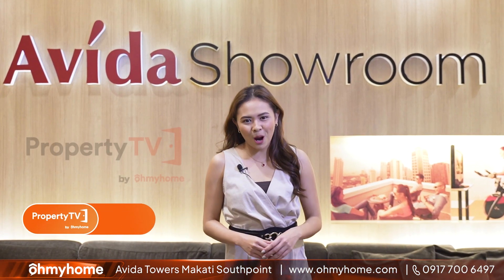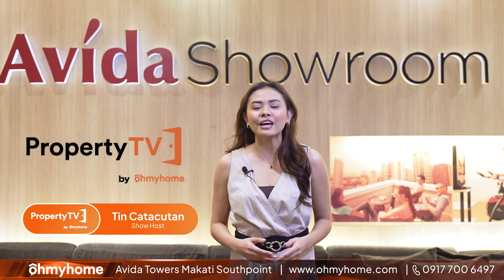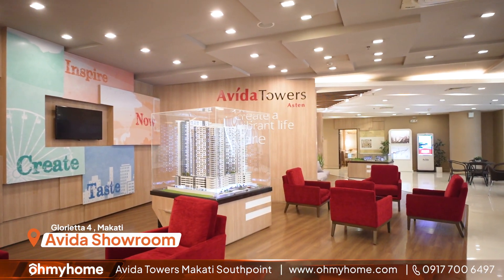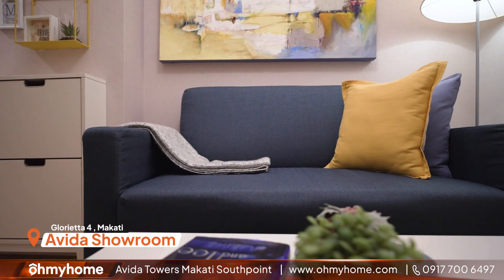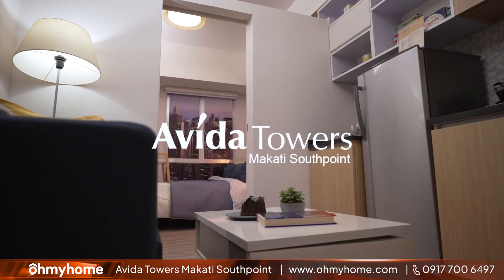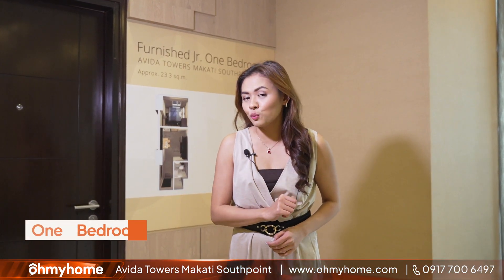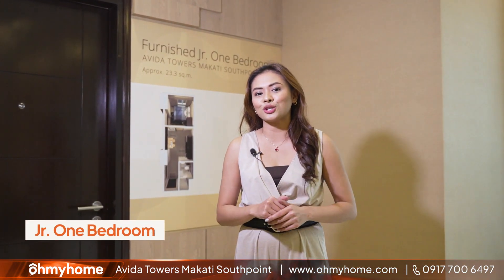What's up homies? Welcome back to Property TV. My name is Tin and for this video, we are at the Avida showroom here in Glorietta 4 where we will check out the model units for Avida Towers, Makati South Point. Our first stop is the furnished junior one-bedroom model unit here at the showroom.